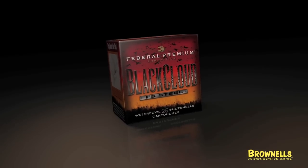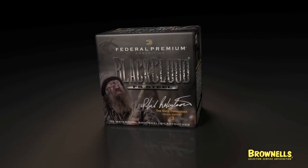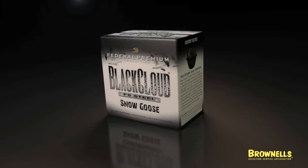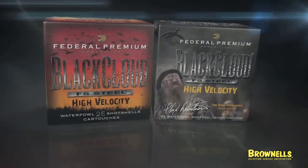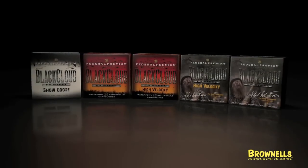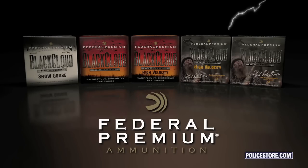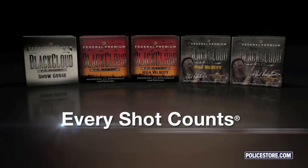Black Cloud FS Steel, Phil Robertson the Duck Commander Special Edition, Black Cloud Snow Goose, and now Black Cloud FS Steel High Velocity — the most innovative family of waterfowl ammunition. Black Cloud from Federal Premium Ammunition. Every shot counts.